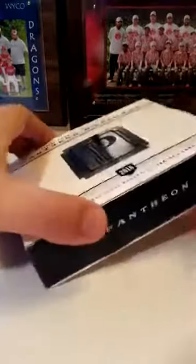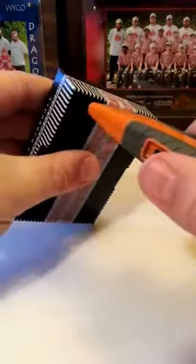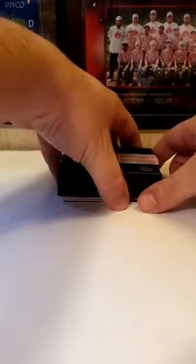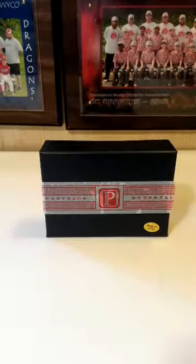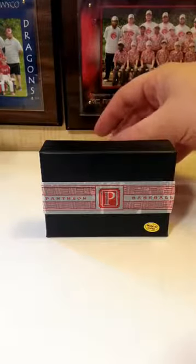2016 Panini Pantheon — I have never opened this kind of box. Let's pull some monsters. I'm going to put those right there to block your view so you can't cheat. Let me get regular sleeves and thick sleeves. First card out is going to need a thick sleeve.